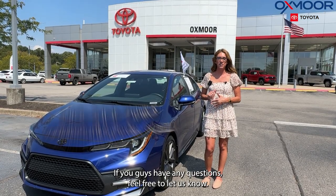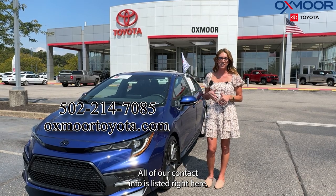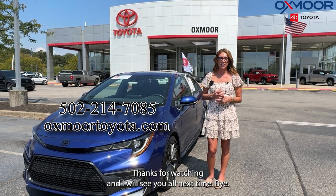If you guys have any questions, feel free to let us know. All of our contact info is listed right here. Thanks for watching and I will see you all next time. Bye!